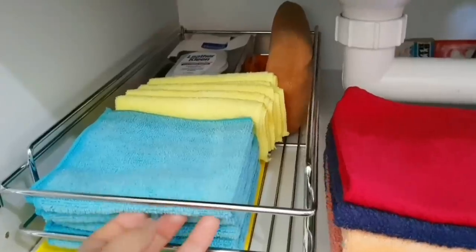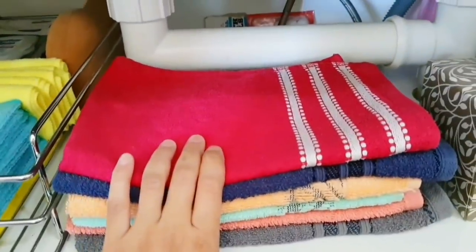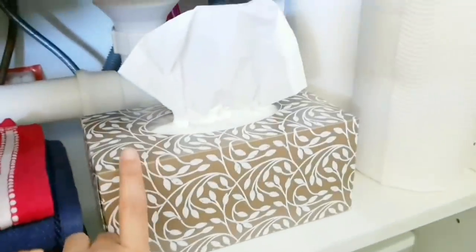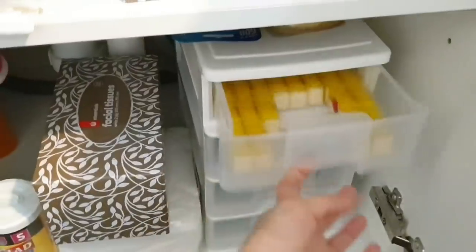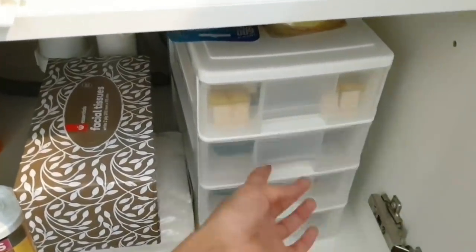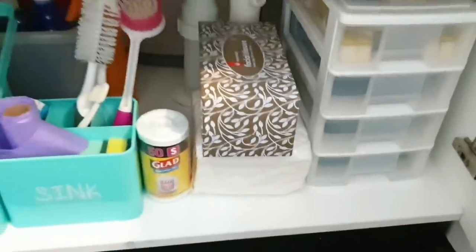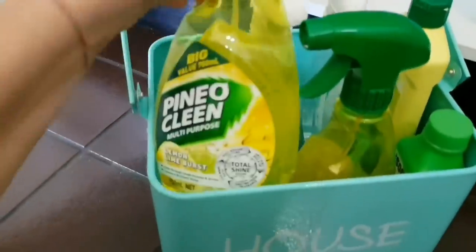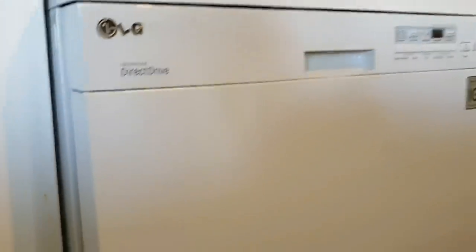Starting with the under-sink cabinet: on the top shelf I keep all my microfiber cloths in a wire basket, and next to that I keep kitchen towels and tissues - this drawer is easy to access for my three-year-old. I also keep extra stock of kitchen paper rolls here. On the bottom shelf there's a drawer with dish tabs, sponges, steel wool, and freezer bags, plus extra tissue boxes. I keep all my regular cleaning supplies in a caddy, with extra stock in a container at the back.